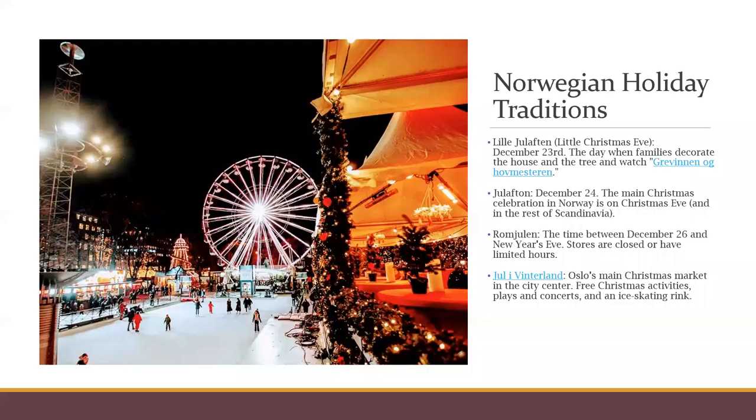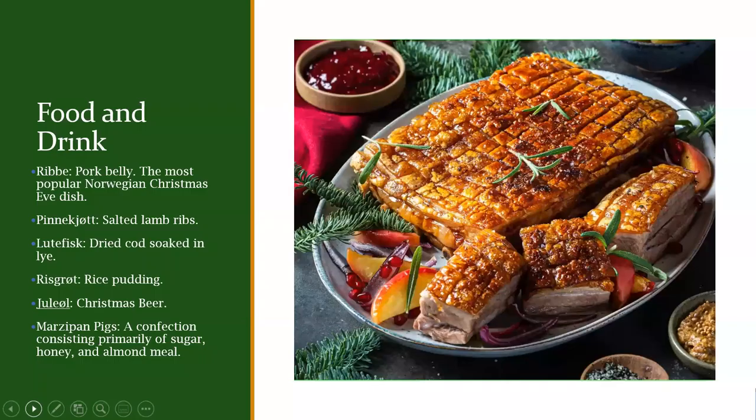Let's talk about Norwegian food and drink. The most common dish is ribbe — pork belly cooked in a way that includes a crispy rind. The pork belly itself is very tender but has a crispy edge. It's supposed to be really good, and it's served with sweet and sour sides such as sauerkraut or red cabbage.